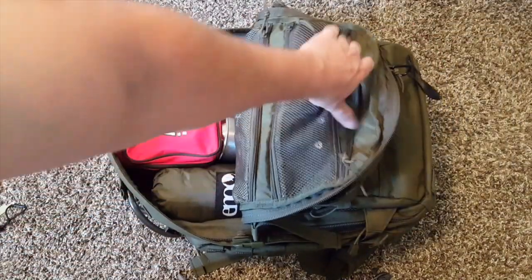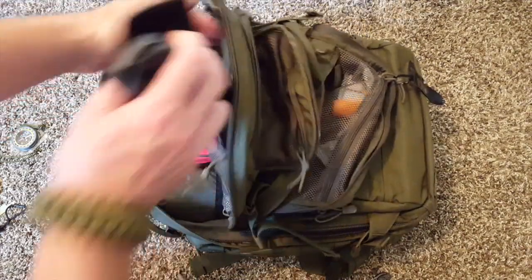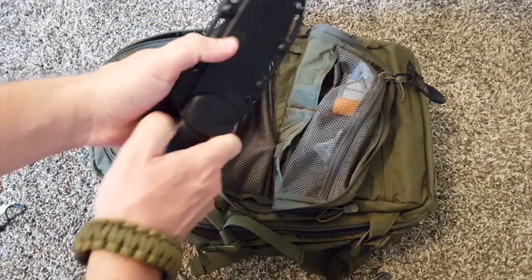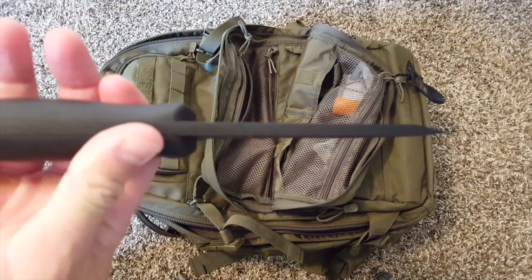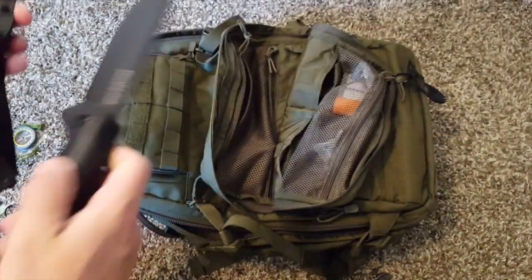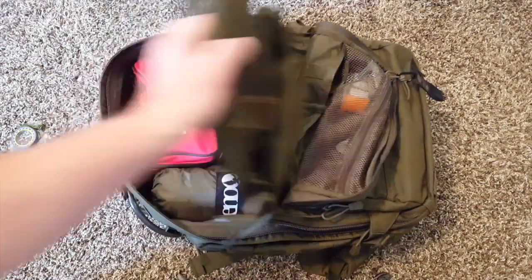Moving into the main compartment, I've got the K-Bar Becker — BK-2, that's the one. These are amazing bushcraft knives. If you look at how thick these things are, they're pretty much little tanks; not going to be able to break them. Heavy as heck though — that's my only complaint about them.